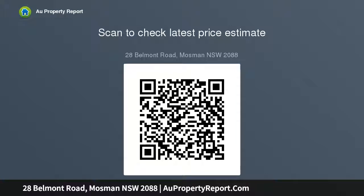First time offered in over 60 years, with immense potential to renovate and redevelop. Please refer to the floor plan and identification survey for full specifications. A rare offering in an exceptional location.